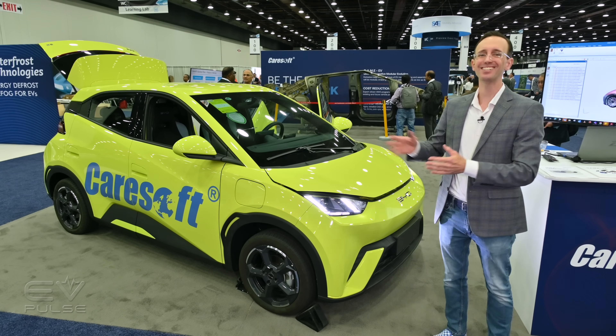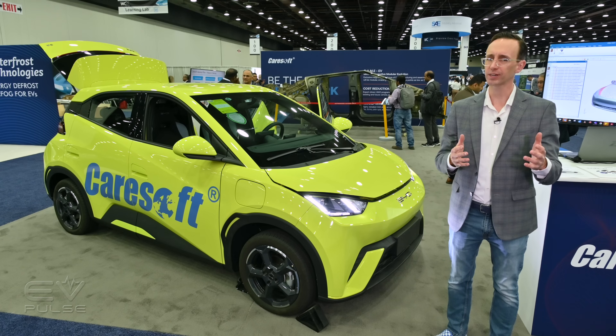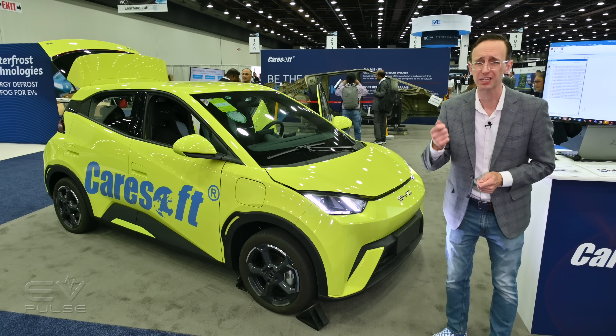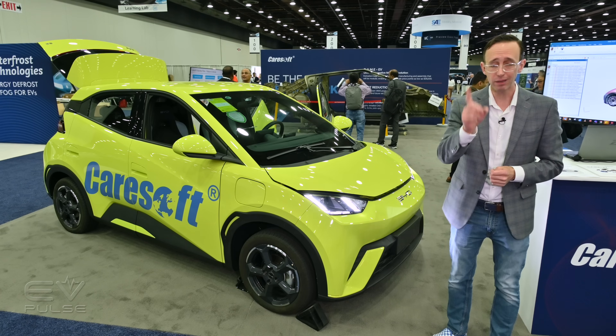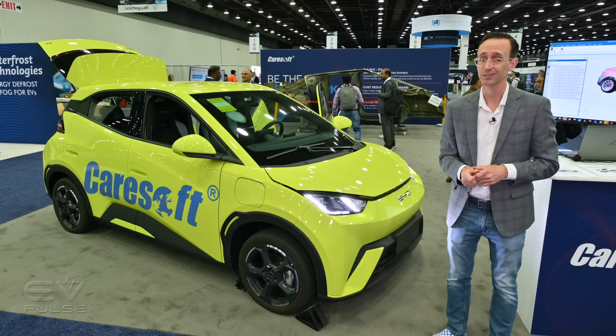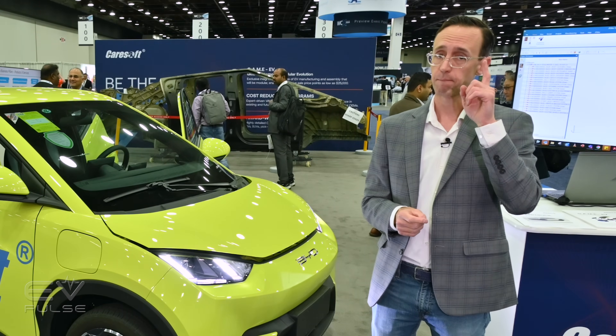This right here is the BYD Seagull, and with a starting price of around ten thousand dollars, this thing could be the automotive bargain of the millennium. And you might actually be able to buy one of these cars in the U.S. sooner than later — possibly, maybe, potentially.